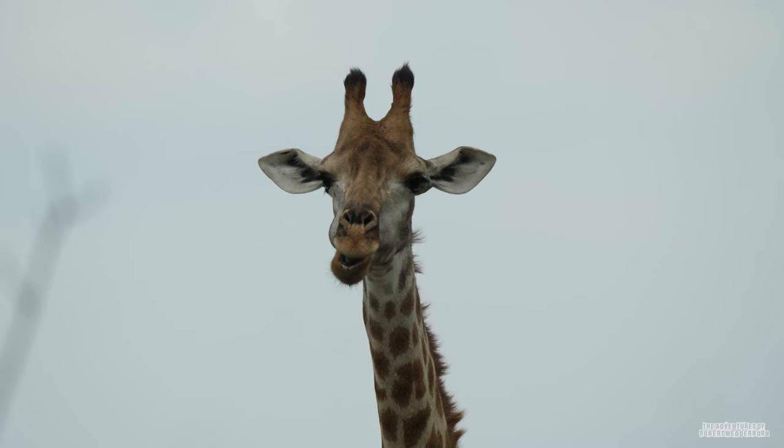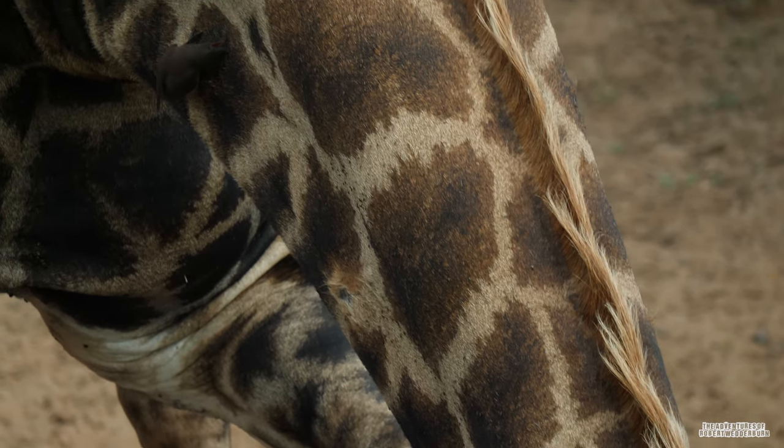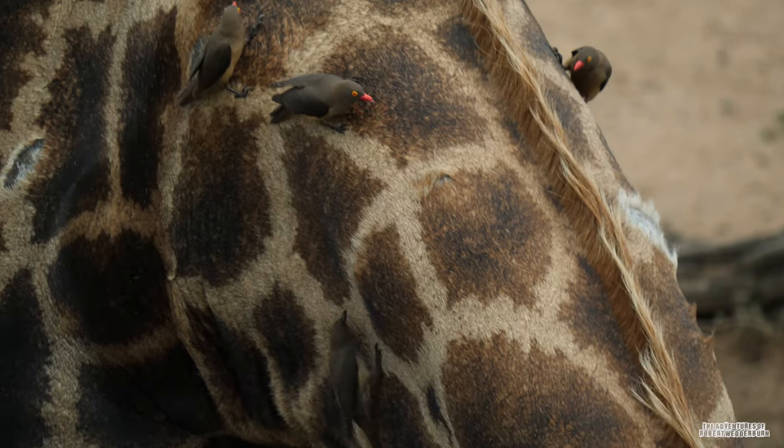Their necks also help them to keep a lookout for potential predators. Even though the giraffe's neck is comparably longer than the human's neck, we both share the exact same number of vertebrae.